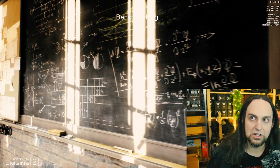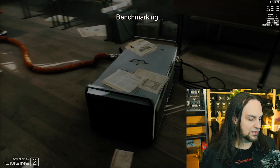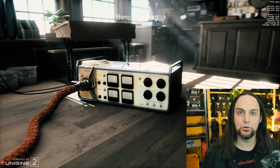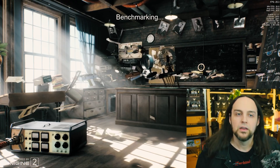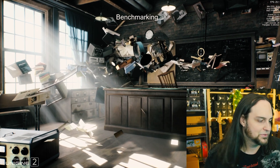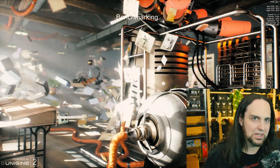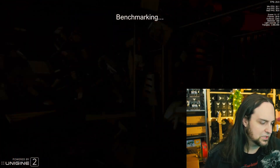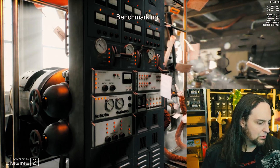I used a decibel meter to test noise. The room baseline was 75-76 dB — it's a loud room. Holding the meter about three inches from the unit, it went from 75 to 80 dB. It kind of gets lost in the ambient noise; I don't really hear it much. So it's not that loud.